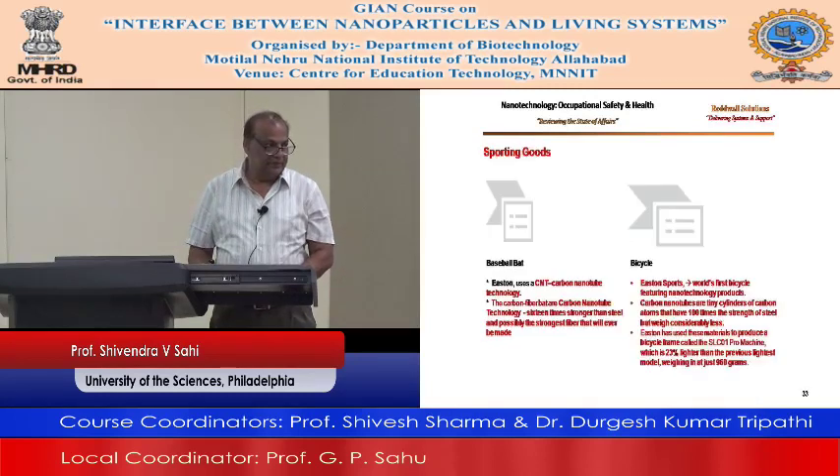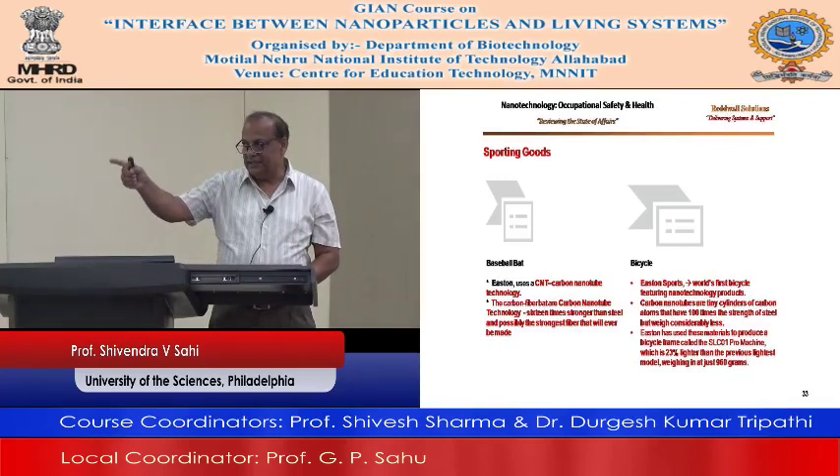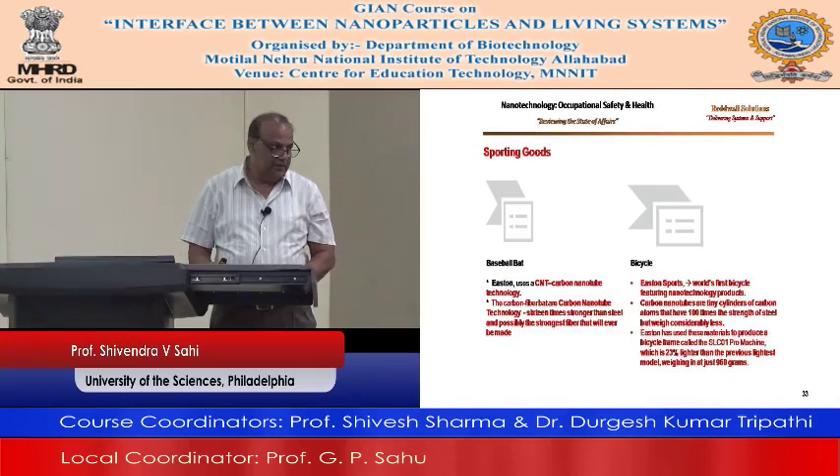Sporting goods — baseball bat uses carbon nanotube technology. Carbon nanotube technology is 16 times stronger than steel. Think about that — pretty strong compared to steel.